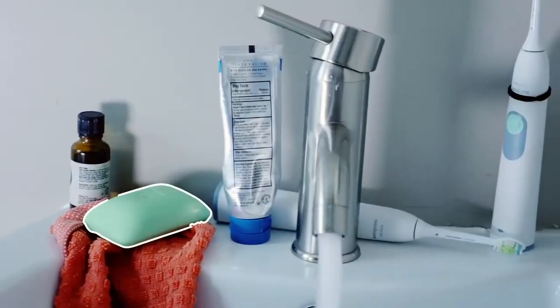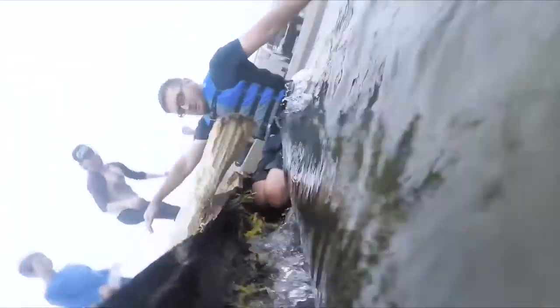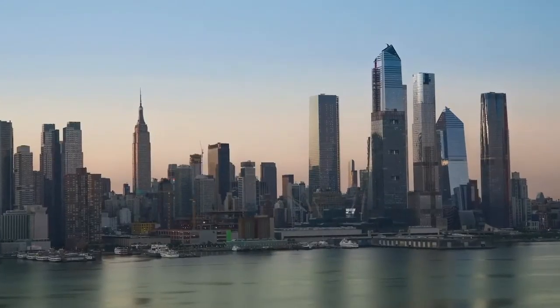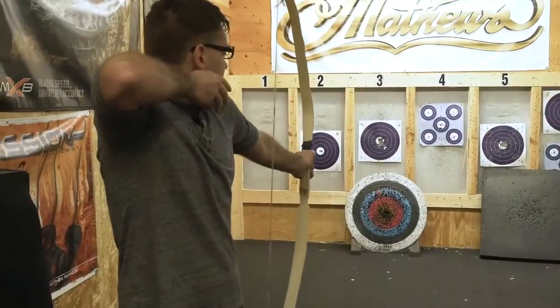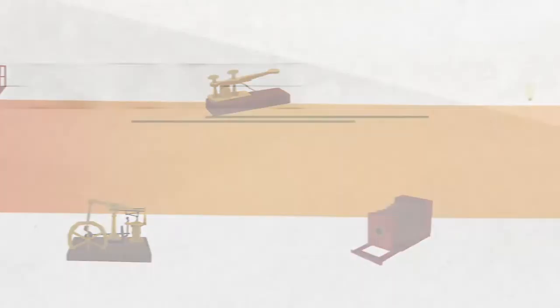Everything we use comes from 8,000 generations of collective innovation and discovery. But could an average person figure it all out themselves and work their way from the Stone Age to today? That's the question we're exploring. Each week I try to take the next step forward in human history. My name is Andy, and this is How to Make Everything.